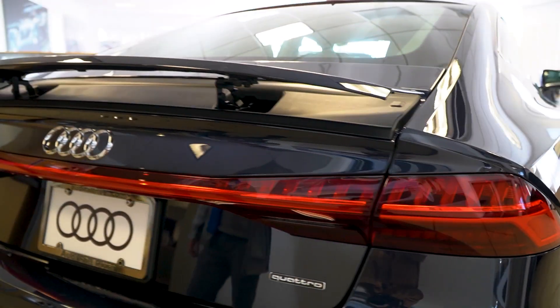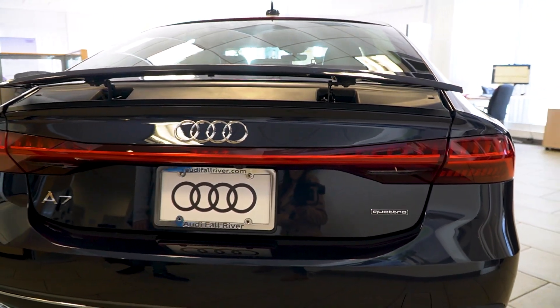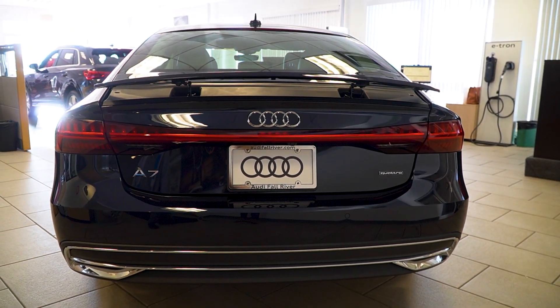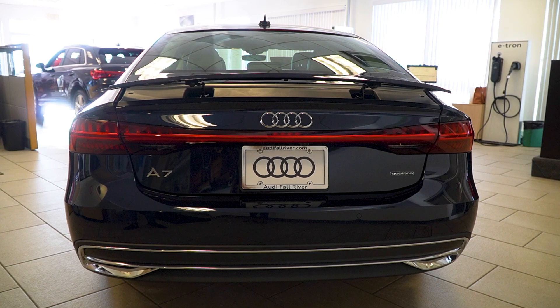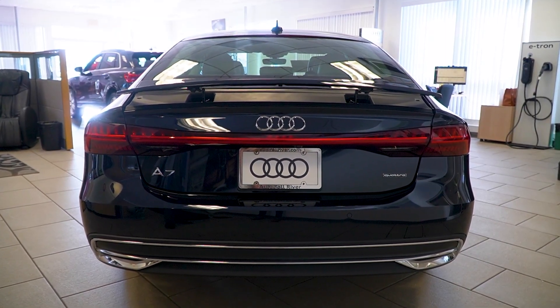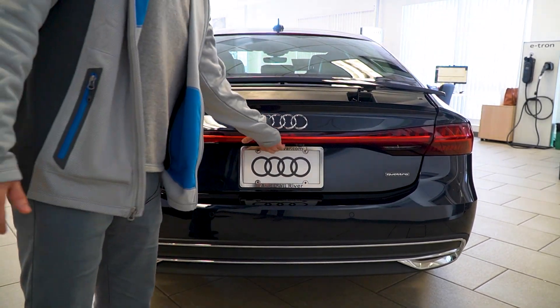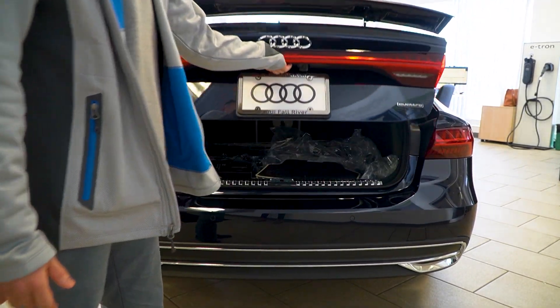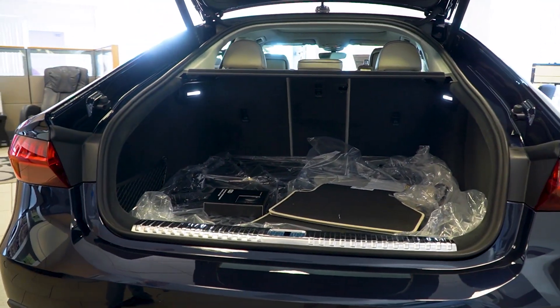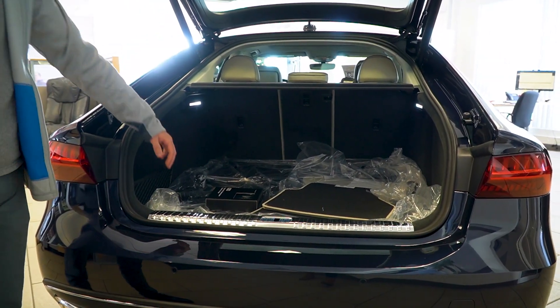A nice throwback feature is the Sportback spoiler on the A7 — a really aggressive sporty look. It retracts in and out automatically when you drive. You're going to have a really large trunk, especially given the A7 being a very large vehicle. Audi did not skimp out — you get a power tailgate, and there's a ton of room to throw whatever you need back there.